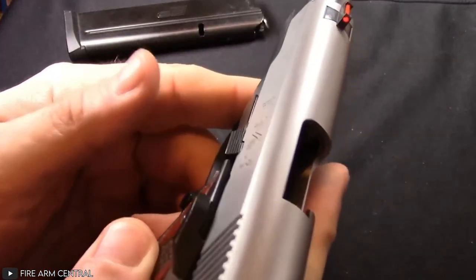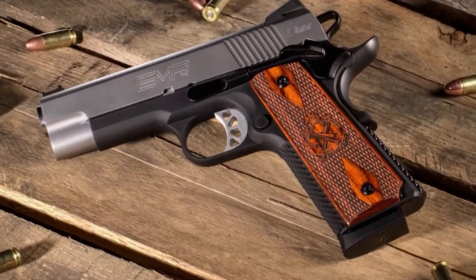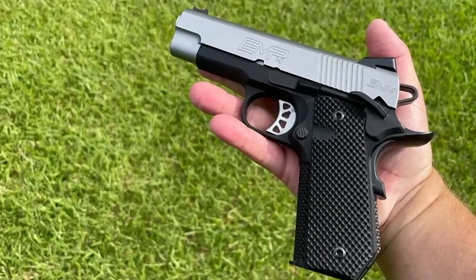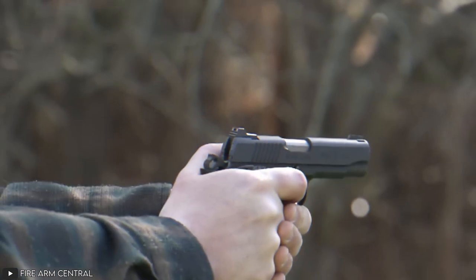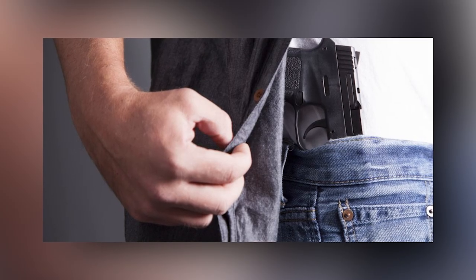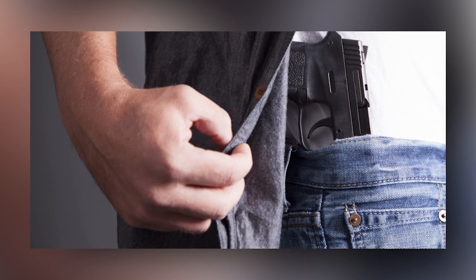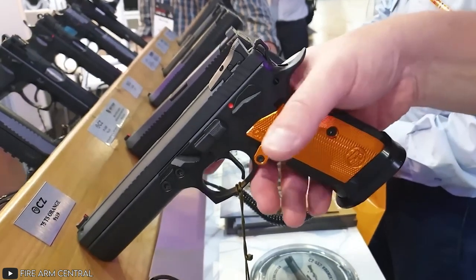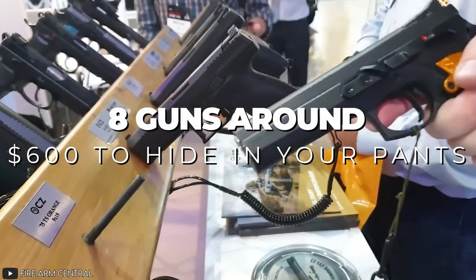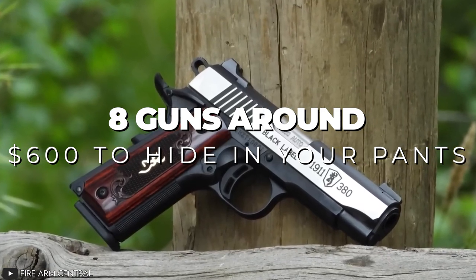In today's video we're going to show you some concealable weapons that you can get for about $600 and will have everything you need in a concealable weapon — firepower to fit your purpose, or portability that would help you conceal the weapon underneath your belt strap or within your butt cheeks. So, let's take a look at 8 handguns that you can conceal in your pants and will cost you just around $600.